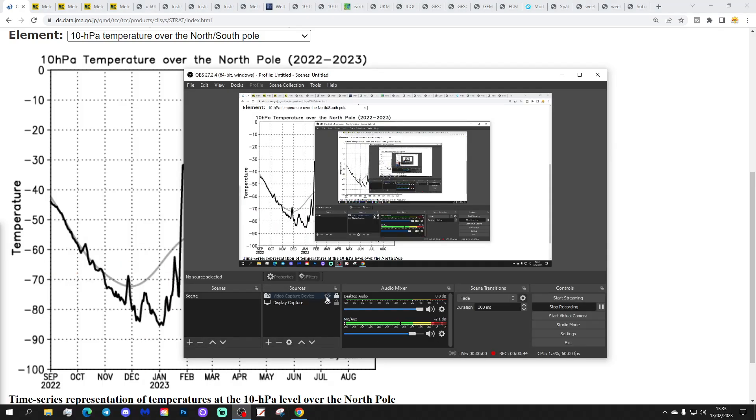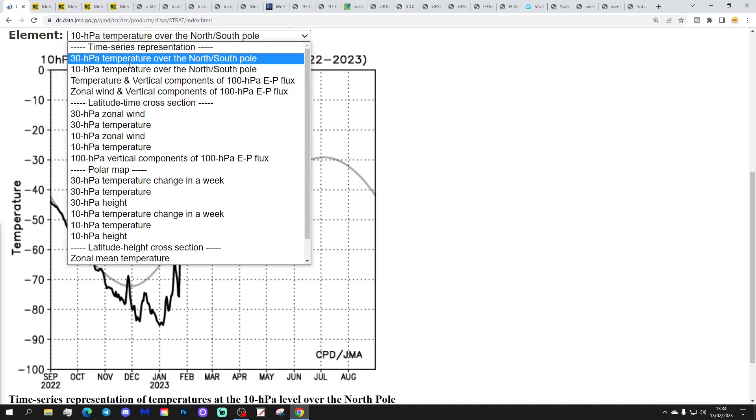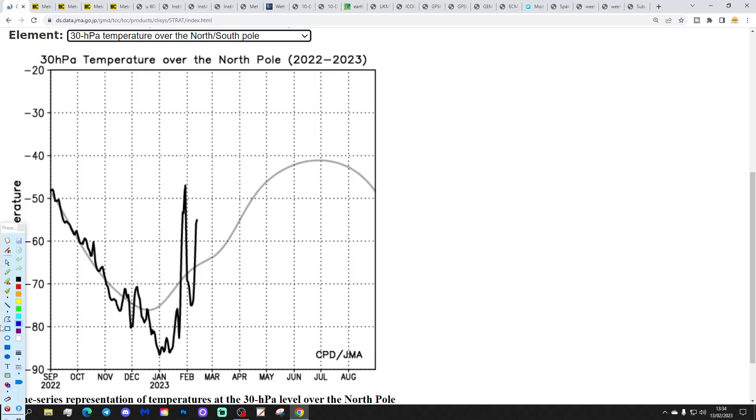Let's begin with stratospheric developments. We've got the temperature at 10hPa over the north pole from the JMA. It shows we're currently ticking down ever so slightly with the temperature there. This will - and you've probably been wondering what's going to happen - but this will be lifting up quite significantly in the next couple of days.